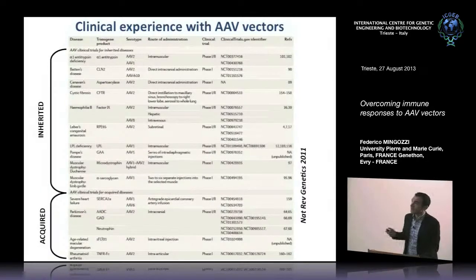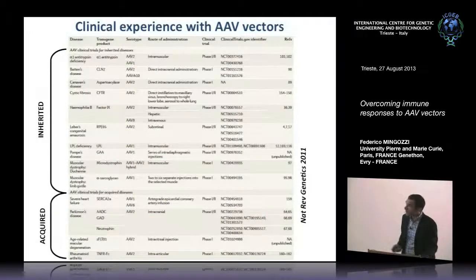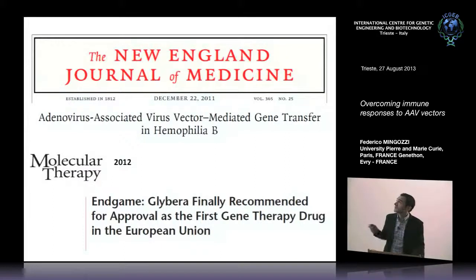This table from a review we wrote a few years ago shows that the list of clinical trials using AAV vectors is growing. We are living through a renaissance of the field because of several very promising results obtained in the clinic, of which today I will talk about the results in the context of hemophilia B. Everybody witnessed last year the approval of the first gene therapy product in Europe by the EMA for the lipoprotein lipase indication.